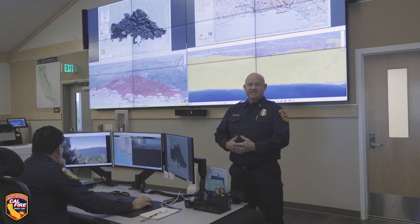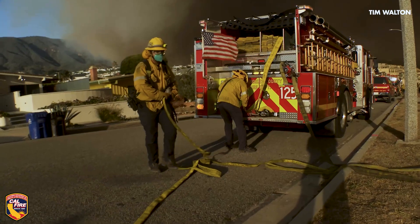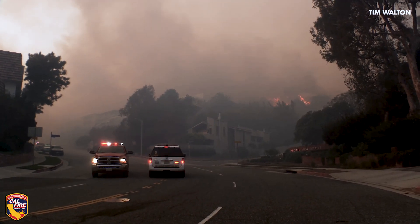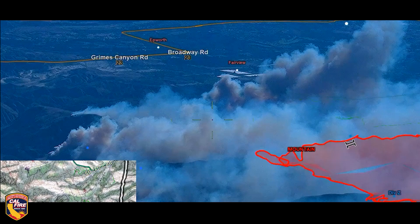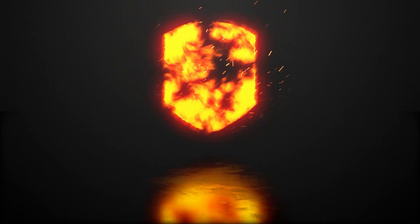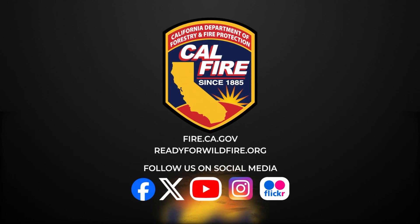What this technology and these pieces of equipment that we have at CAL FIRE are doing for us is really allowing our decision makers on the ground to understand exactly where and what their fire is doing sooner and more accurately than they've ever been able to in the past, and more comprehensively.